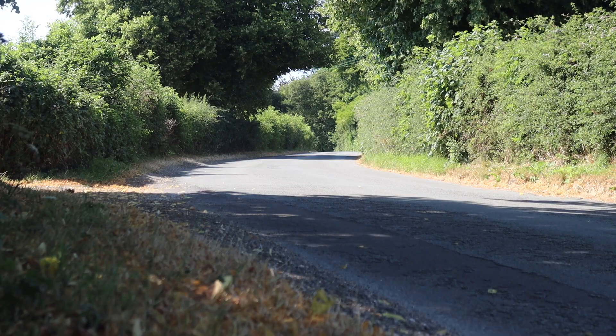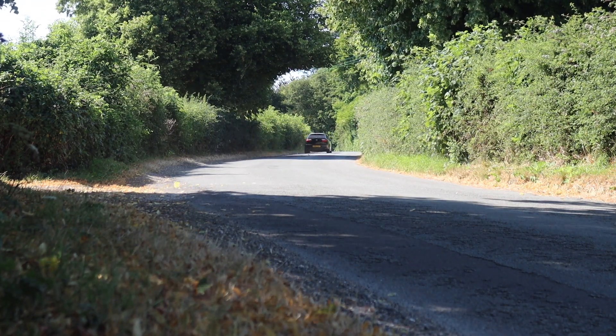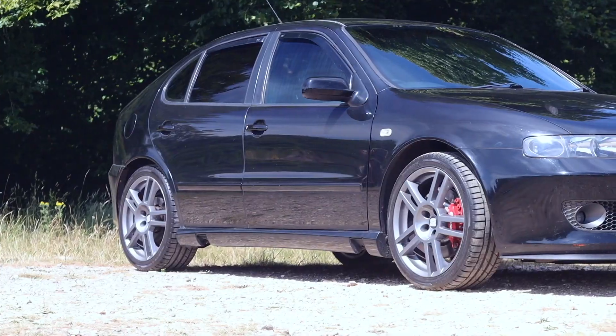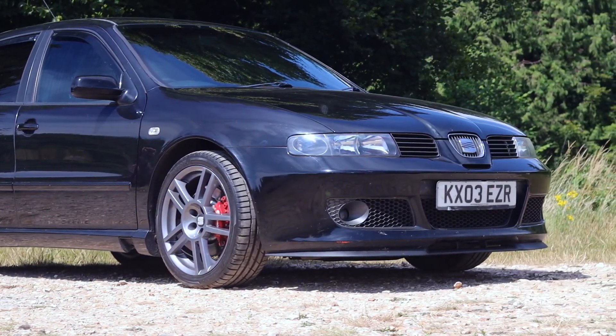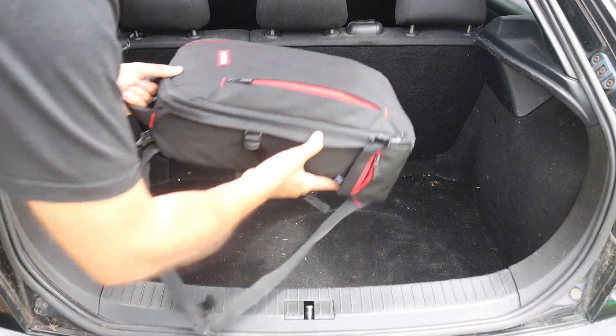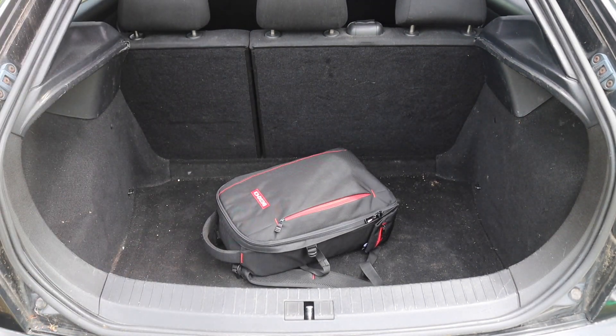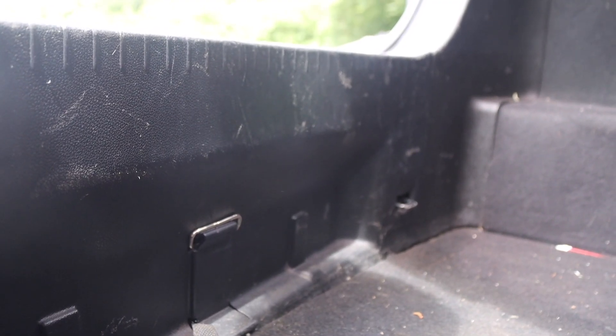With this being a hot hatchback it makes sense to speak about practicality. The boot is competitive although it isn't the largest — it offers 340 litres, which is more compared to the Mk4 Golf GTI but less compared to the first-generation Skoda Octavia VRS. One thing to bear in mind is that although the boot is a fair size, there is quite a large load lip into it, so loading bigger heavier items may be a little bit of a faff.